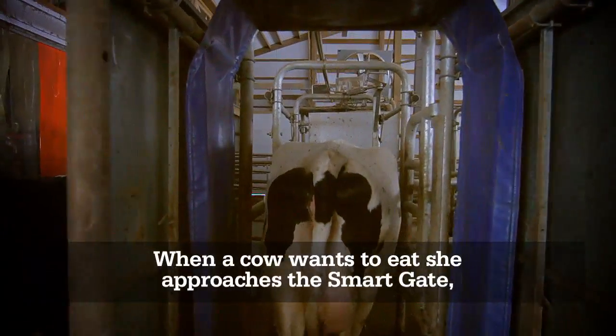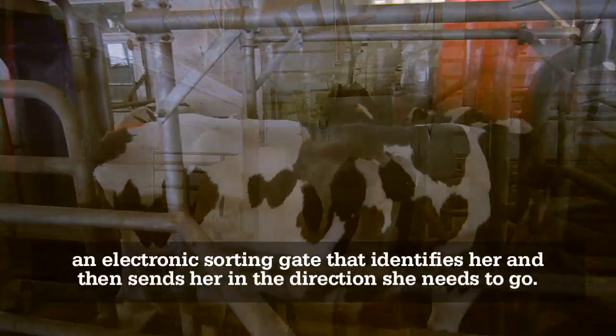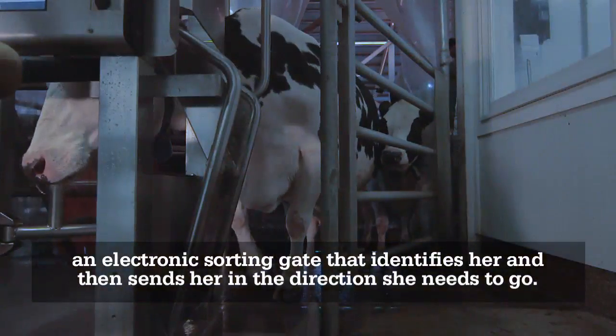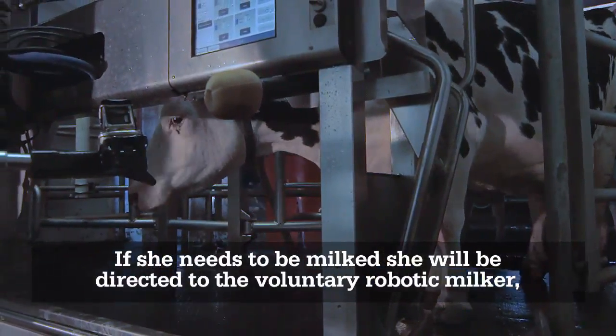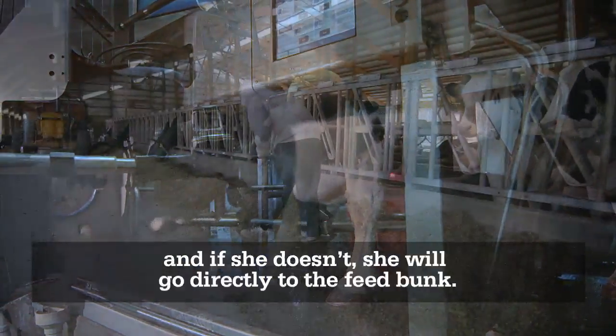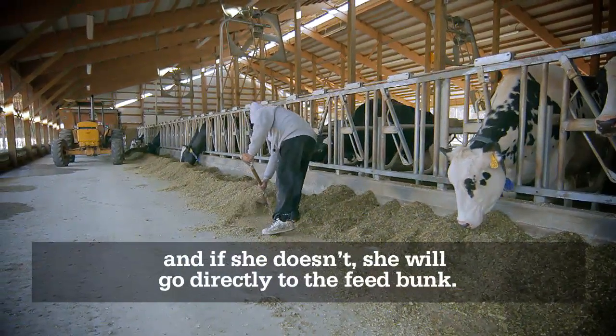When a cow wants to eat, she approaches the Smart Gate, an electronic sorting gate that identifies her and then sends her in the direction she needs to go. If she needs to be milked, she will be directed to the voluntary robotic milker. And if she doesn't, she will go directly to the feed bunk.